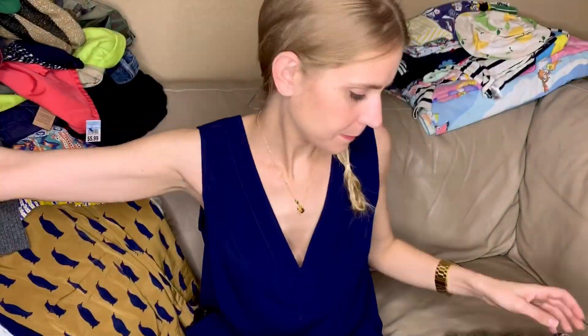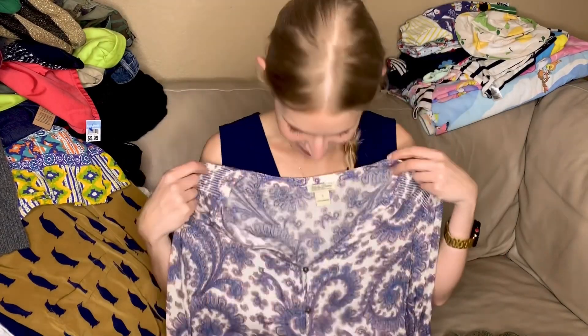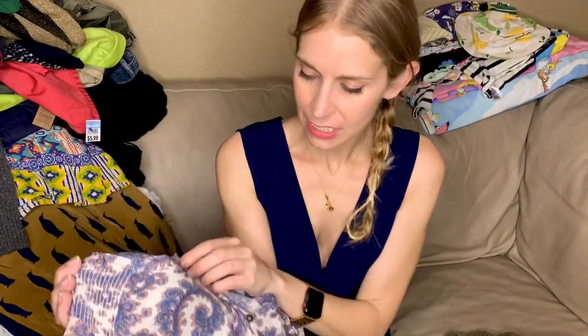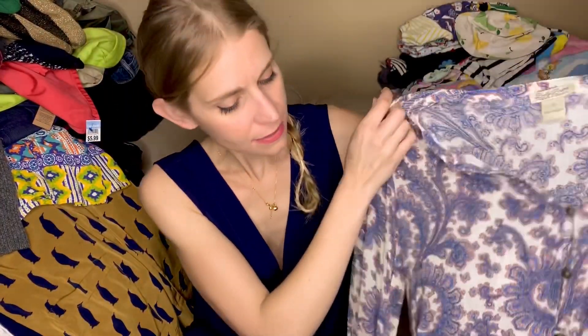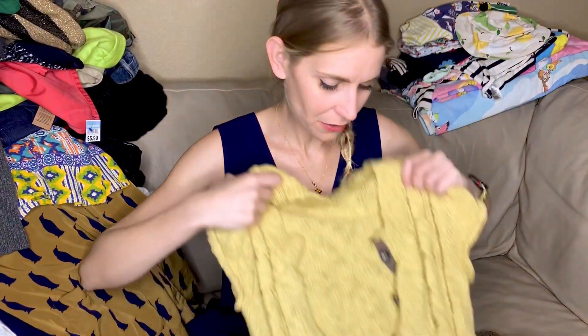I also have a theater background so I see costume value in a lot of clothes. I've sold things and you can tell it's going to a television show or whatever. This is Lucky Brand — really cute, not my personal style but it's got some really cute details, great buttons, and it's in good condition.